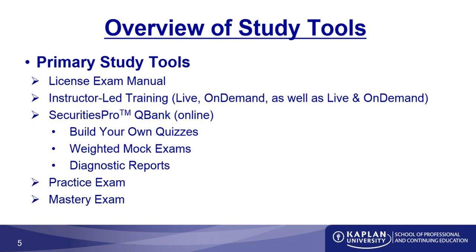Let's talk about the primary study tools available to you. The first is the LEM, the License Exam Manual. It's a large book that contains all the information you need to pass your Series 63. The LEM contains a wealth of knowledge, and while it's not a huge book, every sentence is written intentionally.